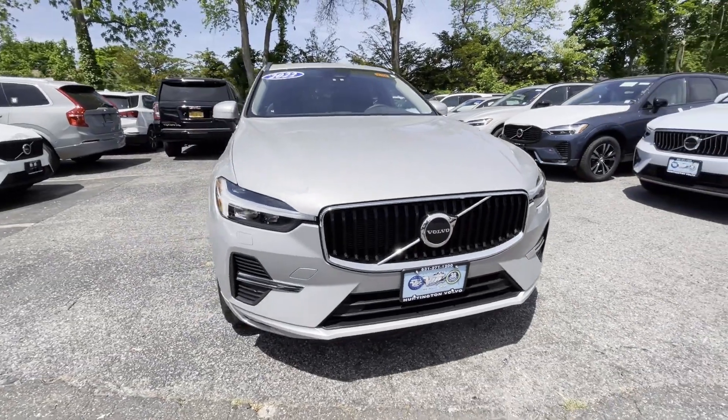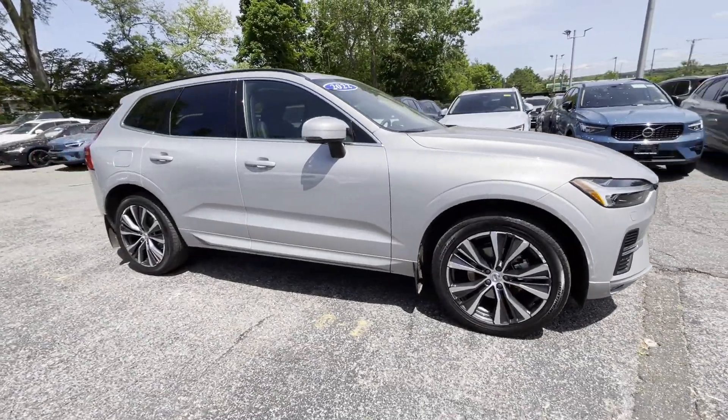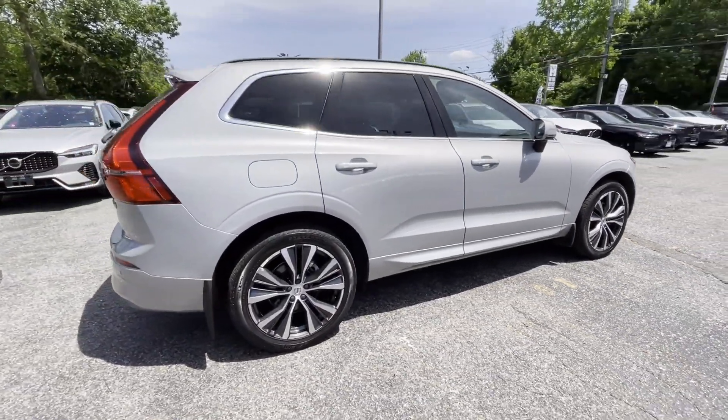2022 Volvo XC60 with less than 20,000 miles on the odometer. This SUV offers space as well as power and performance.